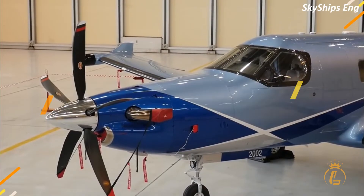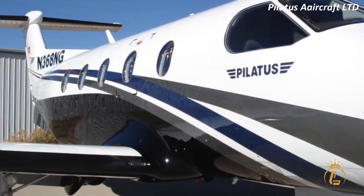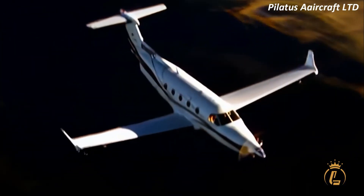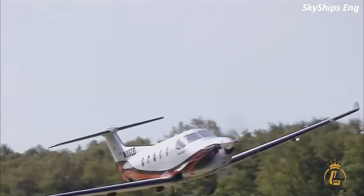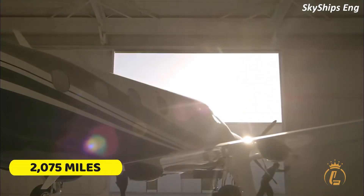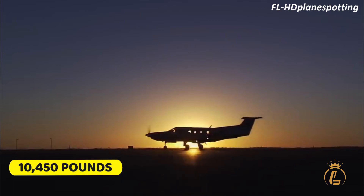Performance. A single Pratt & Whitney Canada PT6-E67XP engine with an electronic propeller and engine control system powers the Pilatus PC-12 NGX. This contributes to a short takeoff distance of 2,485 feet (760 meters) and a landing distance of only 2,170 feet (660 meters). The aircraft can cruise at a maximum speed of 290 KTAS, reach a height of 30,000 feet, and fly up to 1,803 nautical miles (3,339 kilometers) non-stop, with a maximum takeoff weight of 10,450 pounds.